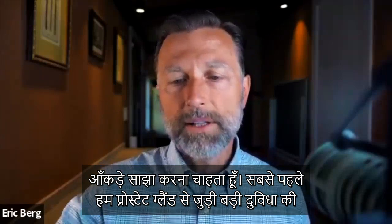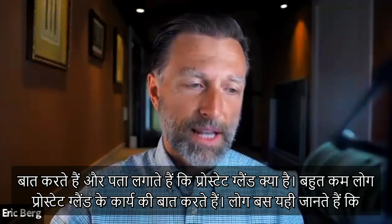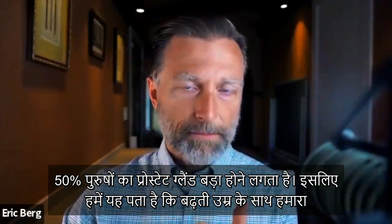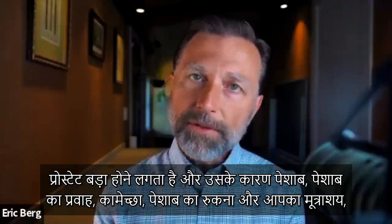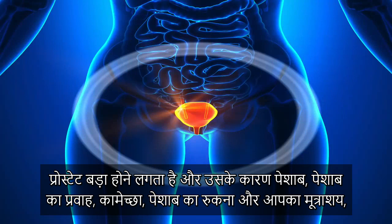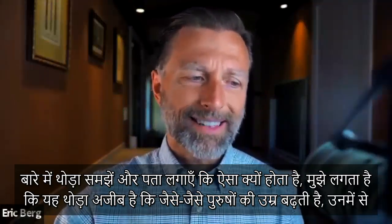The first thing to talk about is the big confusion about what the prostate gland is. Very few people know what the prostate gland does. All they know is that as you get older, it enlarges and affects your urination. 50% of men over the age of 60 start to get an enlargement of the prostate gland, which can affect urination, stream flow, libido, retention of urine in your bladder, and backup of urine in the kidney.